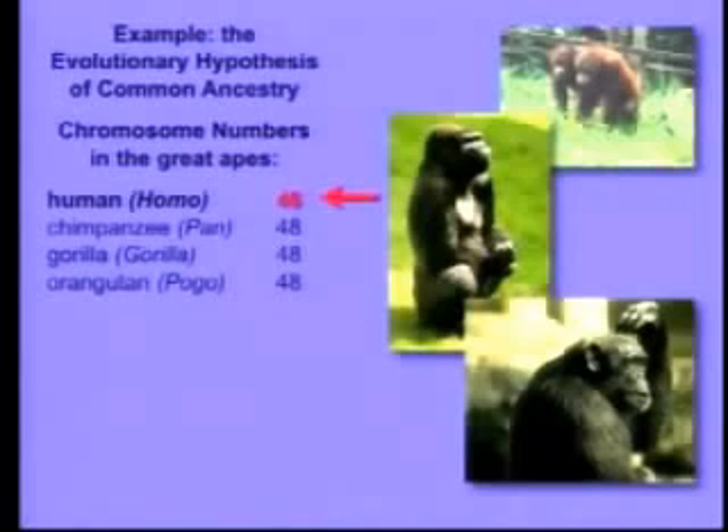But there's something that's really interesting and has the potential, if it were true, to contradict evolutionary common ancestry. And that is, we have two fewer chromosomes than the other great apes. We have 46, they all have 48. That's very interesting.